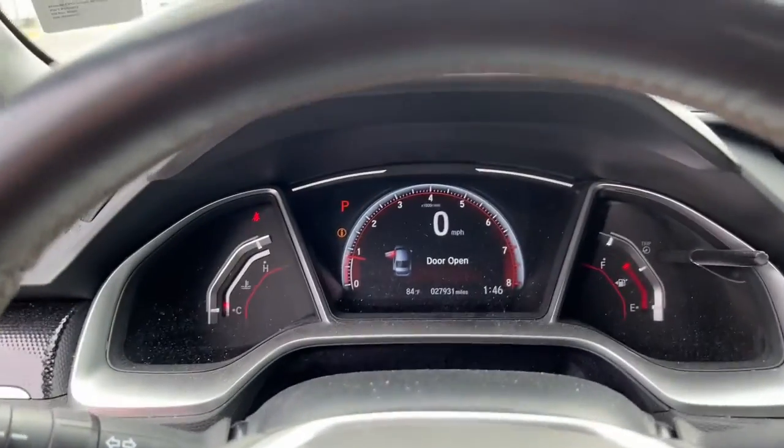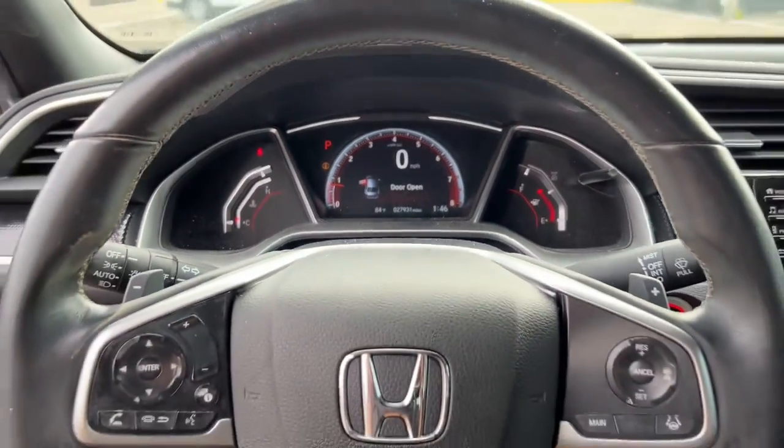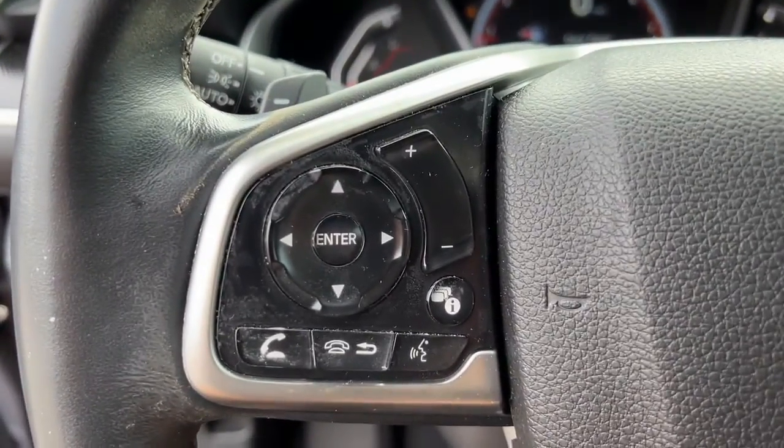Refined yet aggressive, efficient yet powerful. That's the Honda Civic Sedan. All it needs is you.